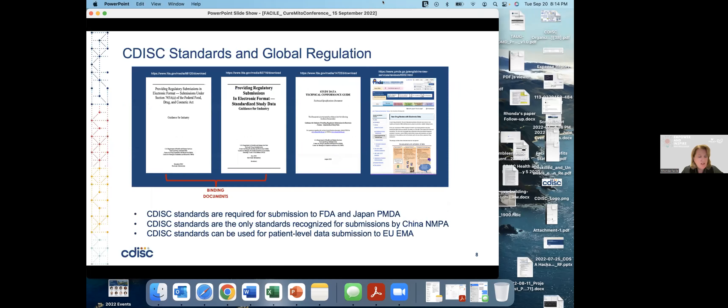On the subject of regulation, this diagram shows the FDA documents that created the obligation to use CDISC standards in regulatory submissions. In the middle is the FDA Study Data Technical Conformance Guide, which is instruction on how to use those standards. On the right is a screenshot from the PMDA describing the same. They're required by FDA and in Japan, recognized by the Chinese NMPA, and EMA is increasingly interested in data — both for real-world data purposes and for their review process, and they don't object to receiving it in CDISC format.